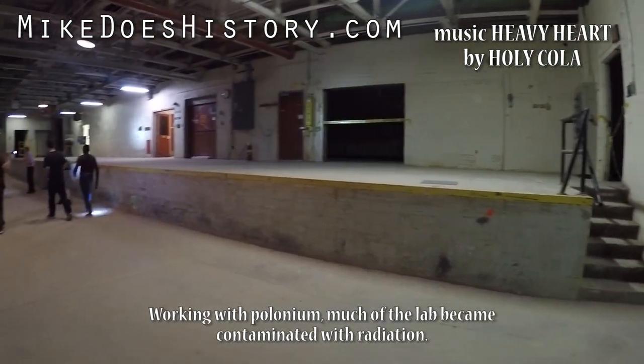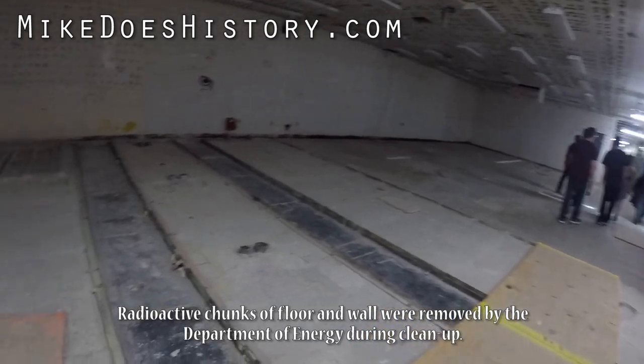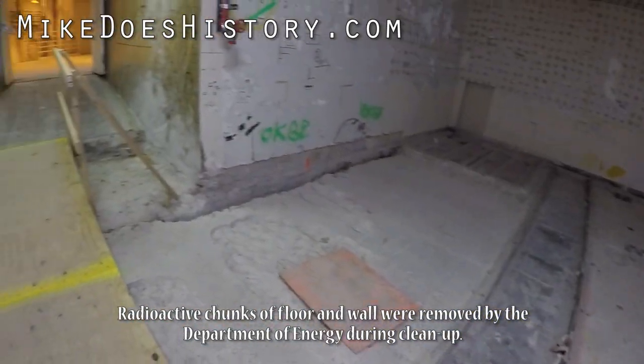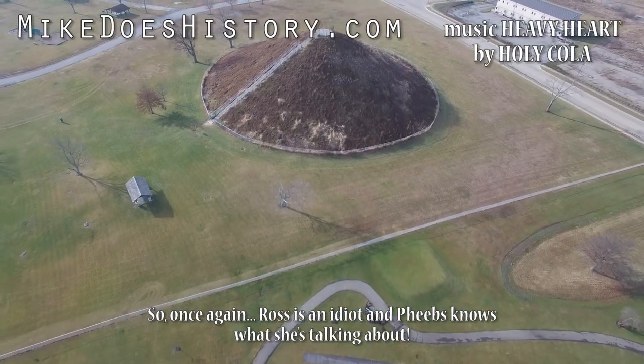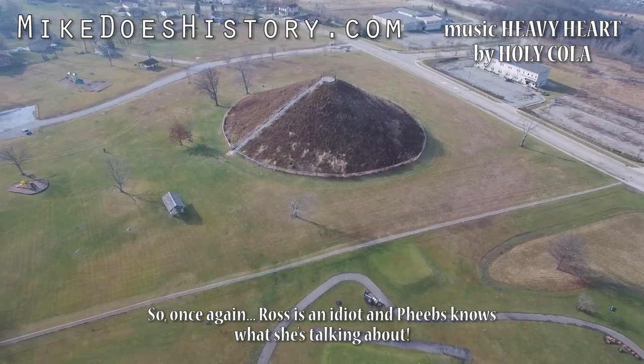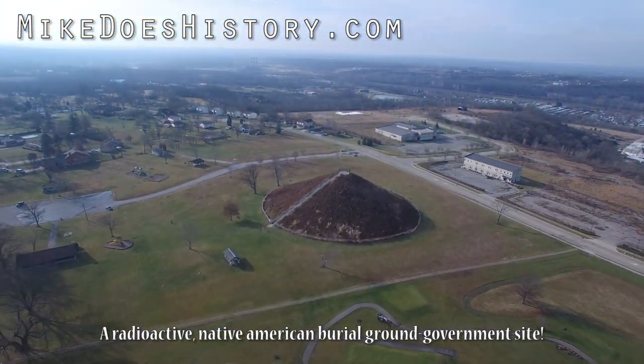Working with polonium, much of the lab became contaminated with radiation. Radioactive chunks of floor and wall were removed by the Department of Energy during cleanup. So, once again, Ross is an idiot and Pheebs knows what she's talking about — a radioactive Native American burial ground government site.